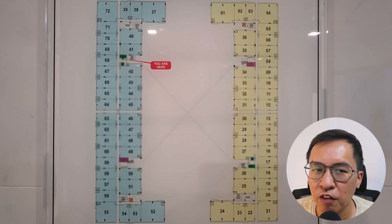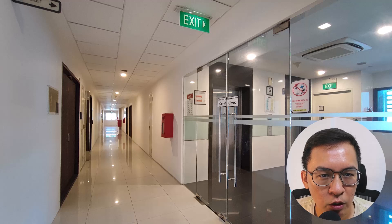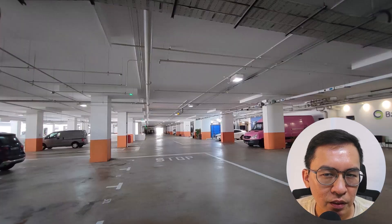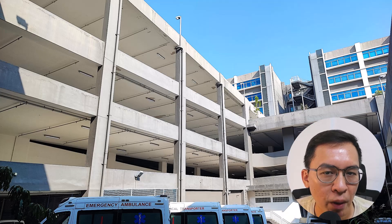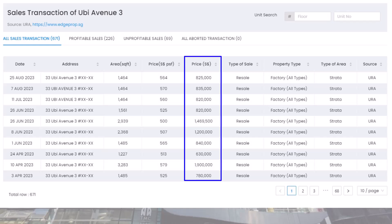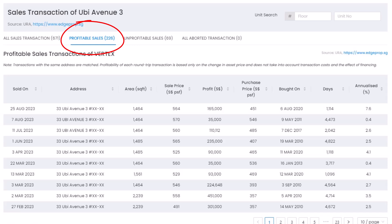This is a typical floor plan with units on each side of a long corridor. This is how it looks from inside with lifts serving the strata units on each floor. The loading area is accessible via a ramp and occupies the lower storeys. The current PSF is around $560 per square feet and the typical unit will cost about $800,000. Most units are a decent size and measure about 1,464 square feet. There are a total of 226 profitable transactions with profit ranging from $35,000 to $225,000 based on the latest 10 transactions.